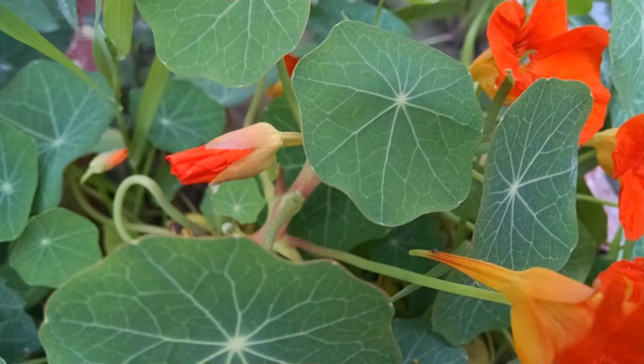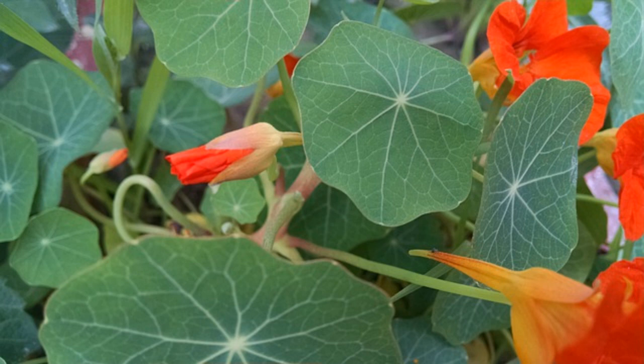Number 4: Nasturtiums. Nasturtiums deter white flies and also keep fungal infections away. The only problem with nasturtiums is they attract blackfly and aphids, so grow them as a sacrificial crop.